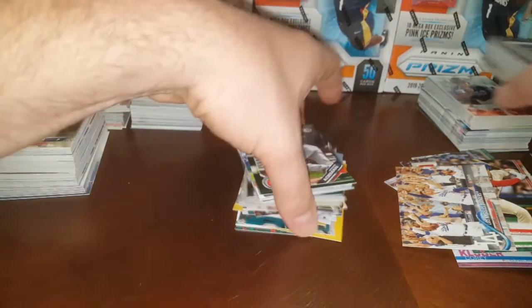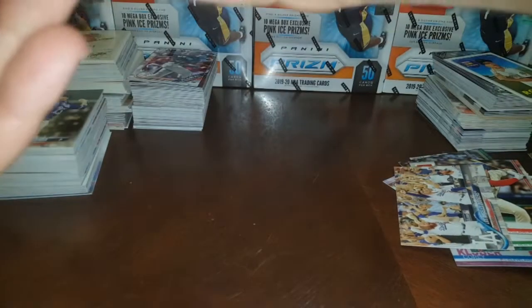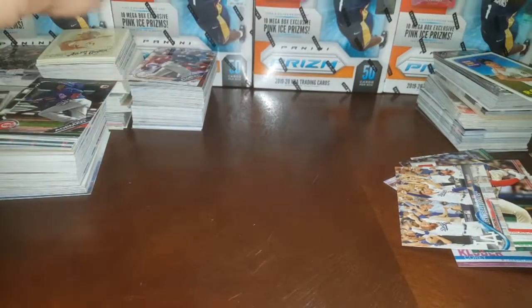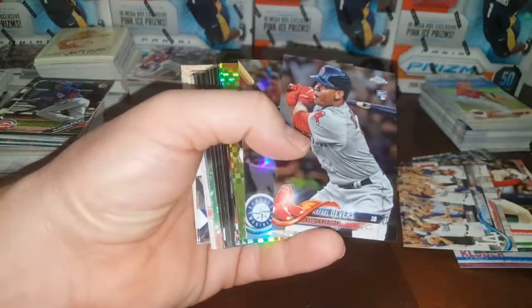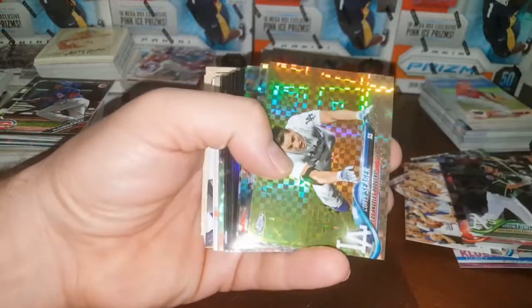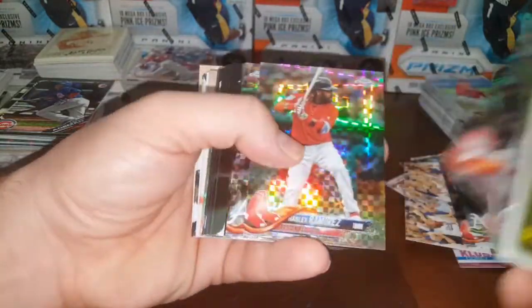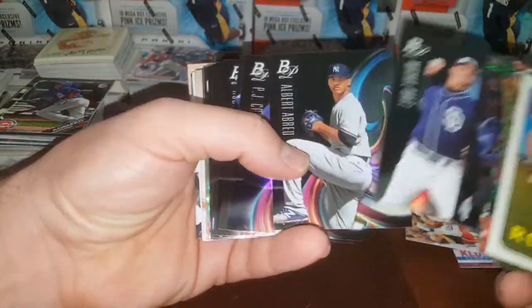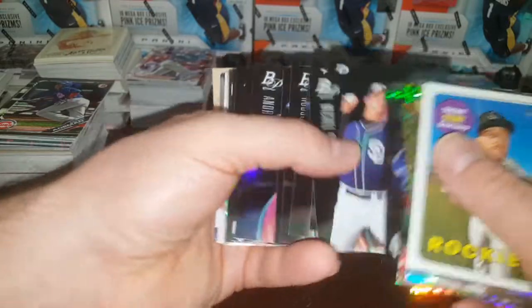Alright, last brick for today — we'll do some more in my next video. Dustin Fowler rookie — ooh, there we go, now we're getting some decent stuff. Devers. Dustin Fowler chromes. Look at these guys. Nice refractor — Nelly Cruz. Corey Seager X-Fractor. Edwin X-Fractor. Hanley X-Fractor. Freddy X-Fractor. Nice, nice. Some Bowman Platinum — here's some decent stuff too. Dennis Santana. Lugo. Maybe we can get a Pete Alonso — I know Pete's in this set right here too.